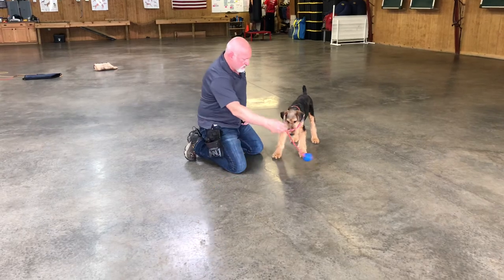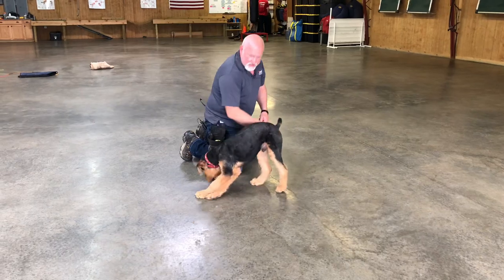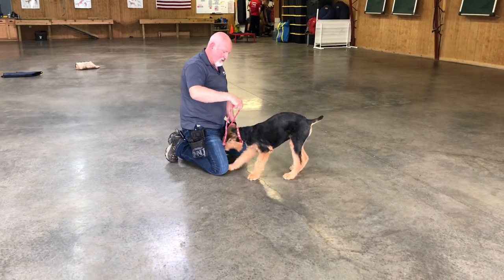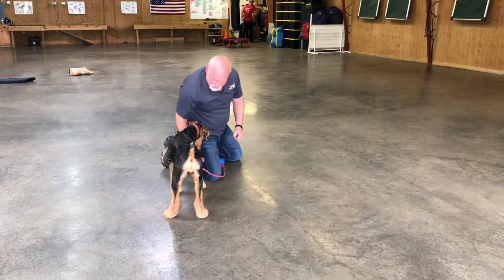Here at Protection Dog Sales we custom train all breeds. People call me all the time wanting to know if we train other breeds — of course we do. Samoa is just in our program being developed. He's on our website for sale, so you can buy him as he is right now, or you can leave him for additional training.